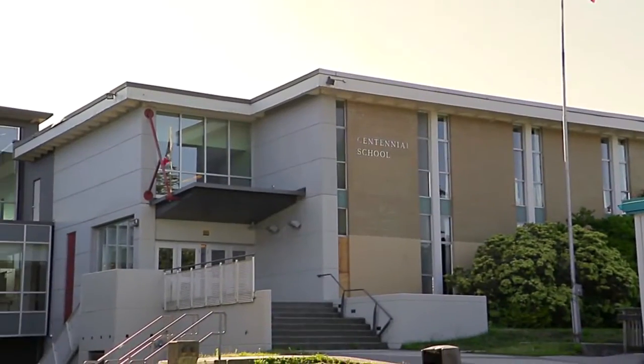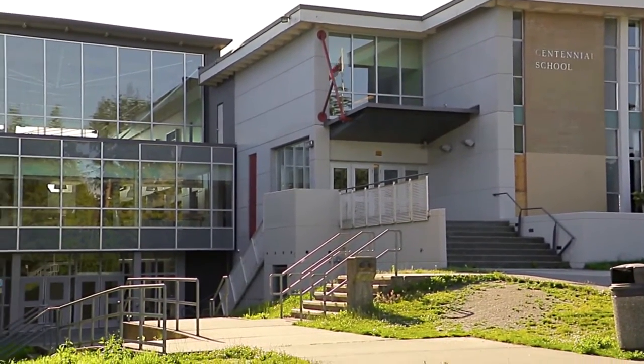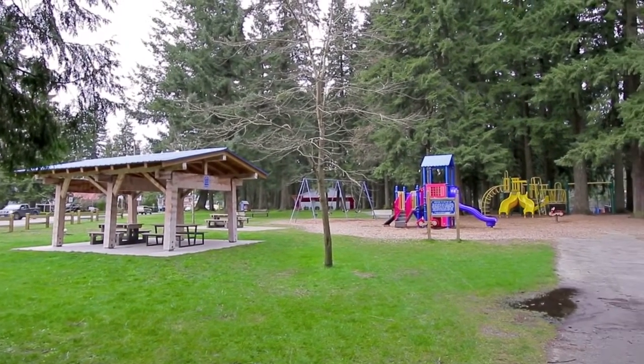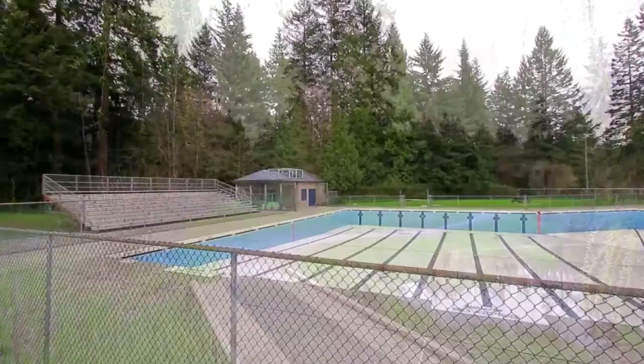Schools in your area include Centennial Secondary and Rochester Elementary. At 176 hectares, Mundy Park is the largest park in Coquitlam, and is home to walking paths, playing fields, and an outdoor swimming pool.